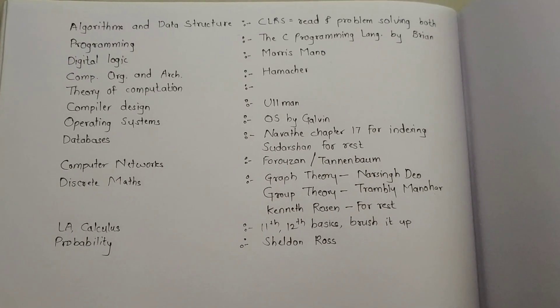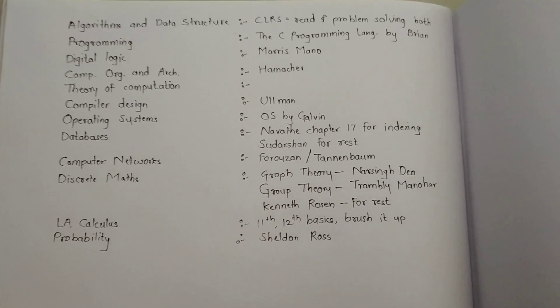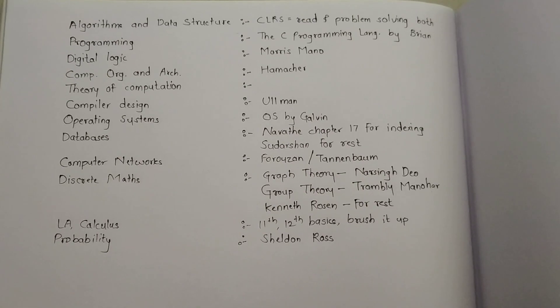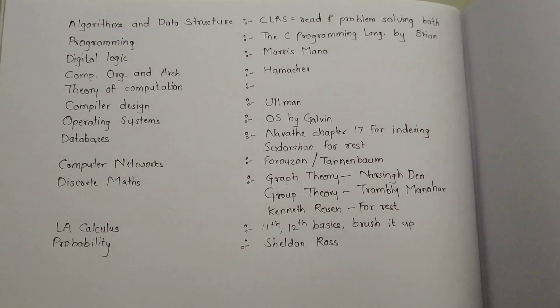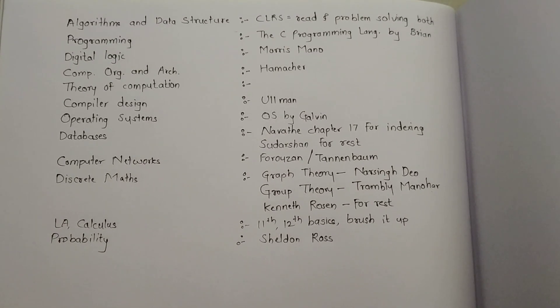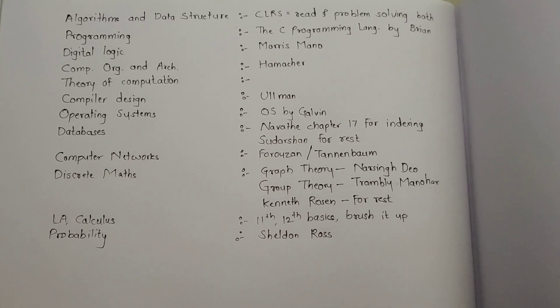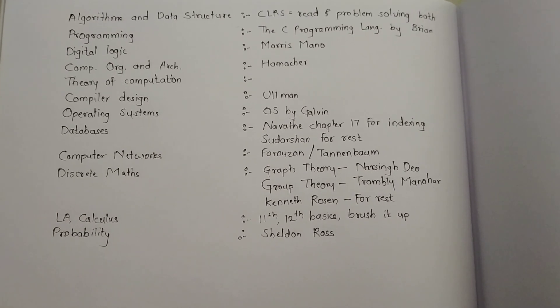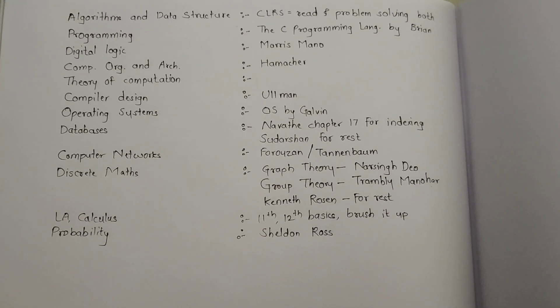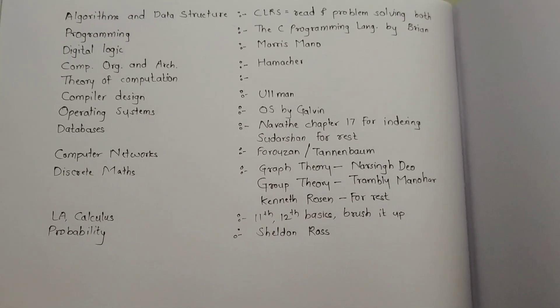The first subject is Algorithms and Data Structures. For this, CLRS (third edition) is the book you should read, and you should solve the exercises and problems of the CLRS. This book is like the Bible for algorithms and data structures. If you have done the exercises from CLRS, then I can say 99% are the chances that you can solve any algorithms and data structure related question in GATE. This is the best book you could ever opt for.